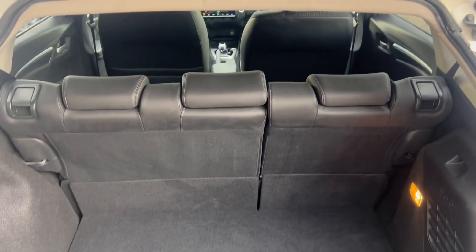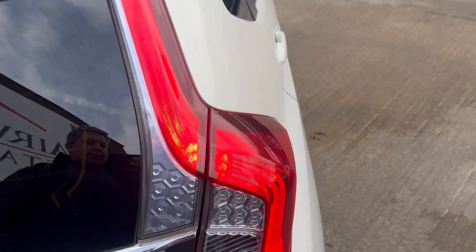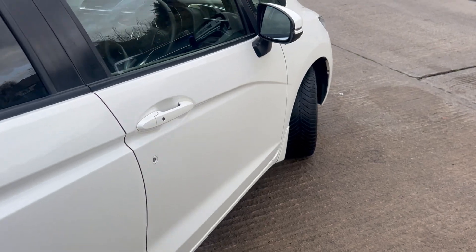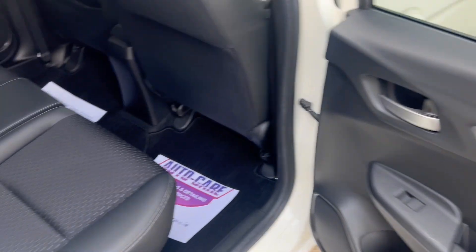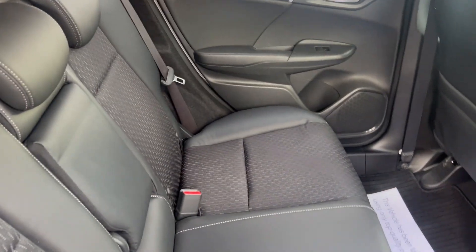Nice large clean boot area, like new. No damage or scratches on the car, very good condition. There's your Isofix and the half leather interior.